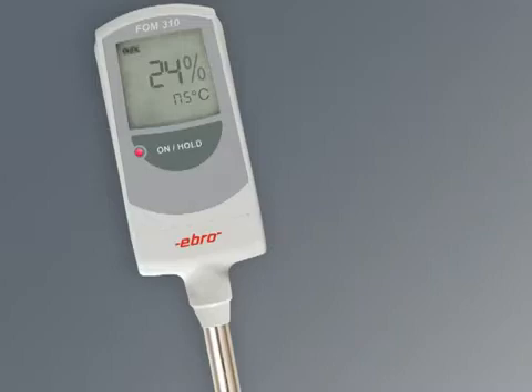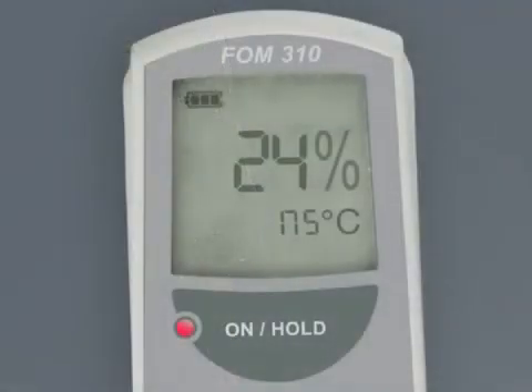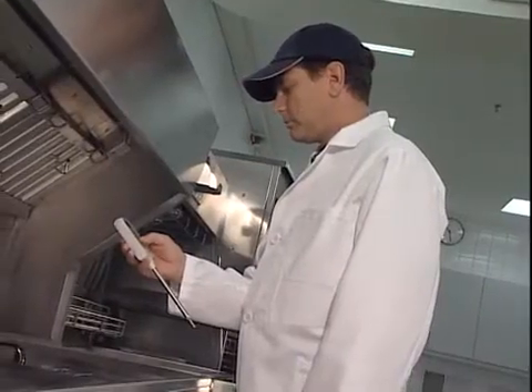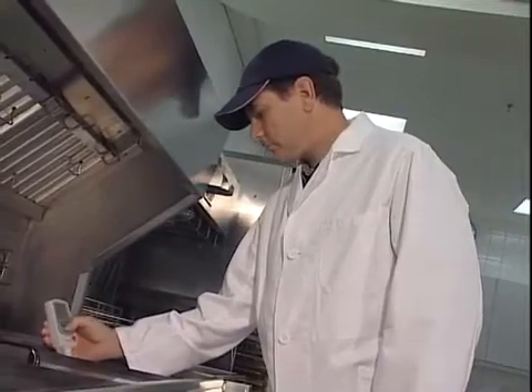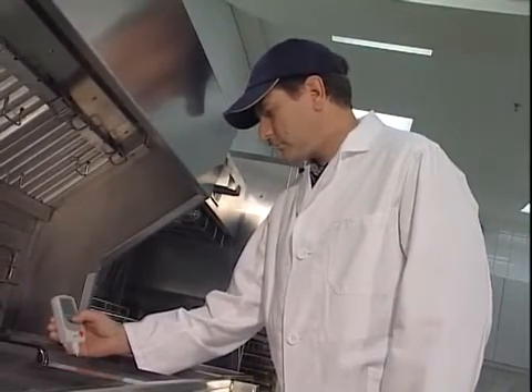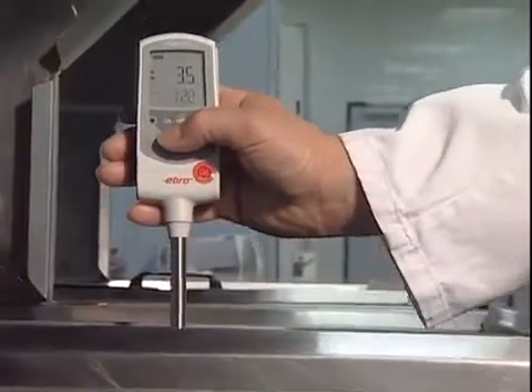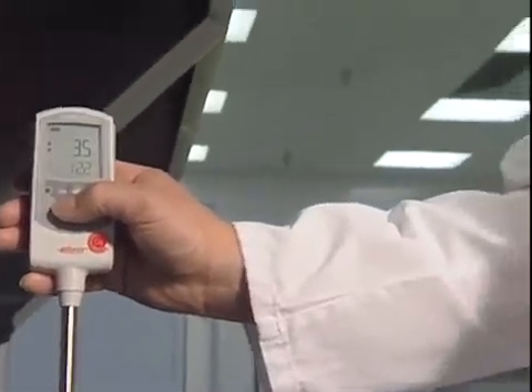The FOM310 — the small-sized kitchen wizard — is robust, waterproof, and easy to operate. The clearly laid out display indicates the level of polar compounds. An LED with stoplight functionality enables easy interpretation of results. The FOM310 is ready for hot oil immersion at the touch of just one button. Display arrows and an LED indicate when a stable result is obtained. Press the button again to freeze the result.